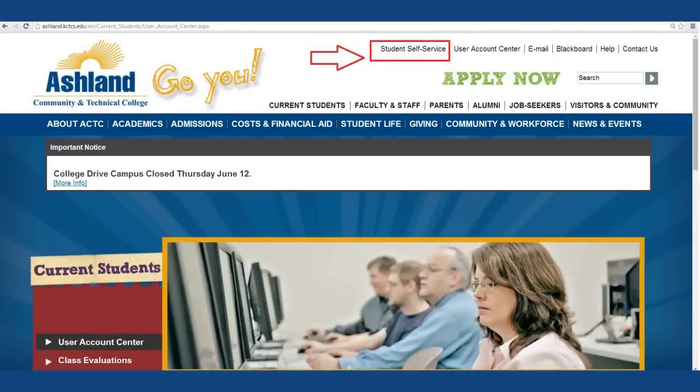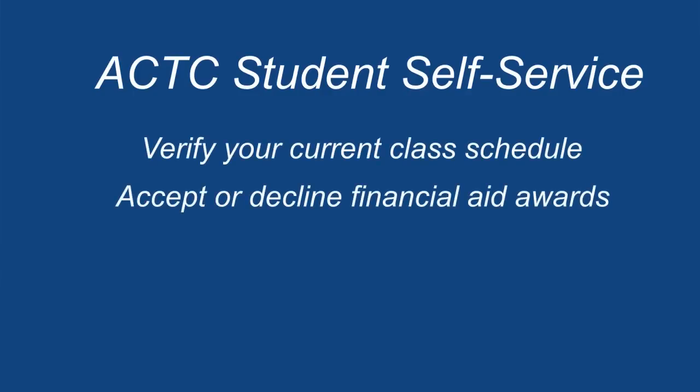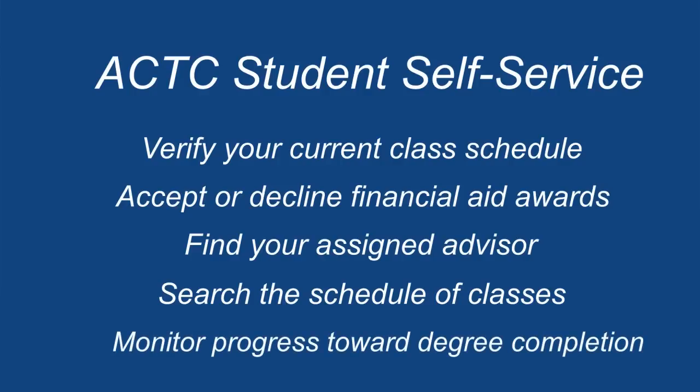Once you have your username and password, you can log in to your student self-service. This is an important tool all students must be familiar with. Within the account, you can verify your current schedule, accept or decline financial aid awards, find your assigned advisor, search the schedule of classes, and monitor your progress toward degree completion.